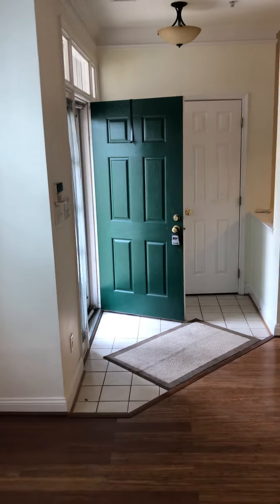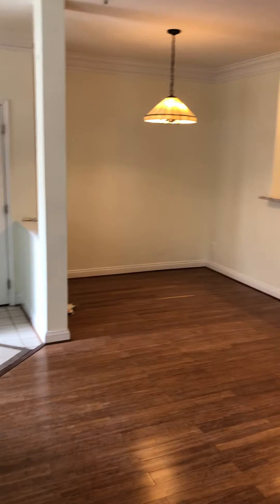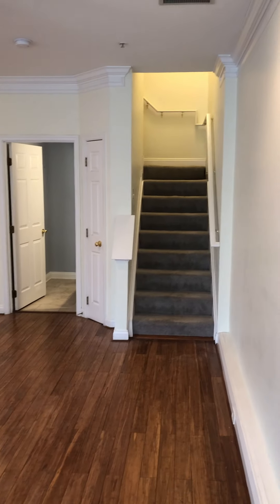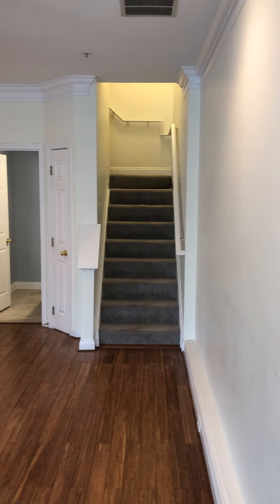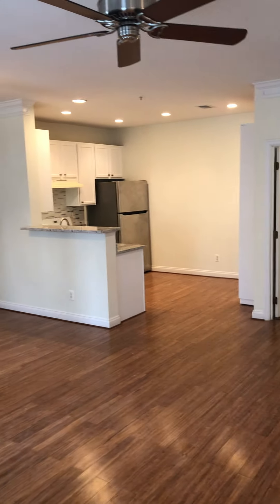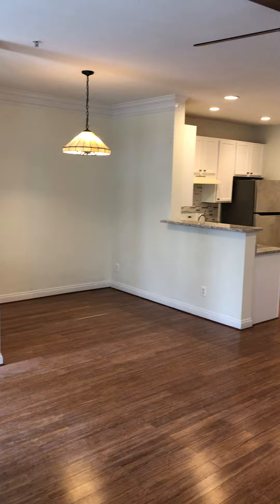Today I'm going to be behind the camera. This is inside of a rental property we acquired in December in Piney Orchard. You'll see videos on this property and other properties we have throughout the year.